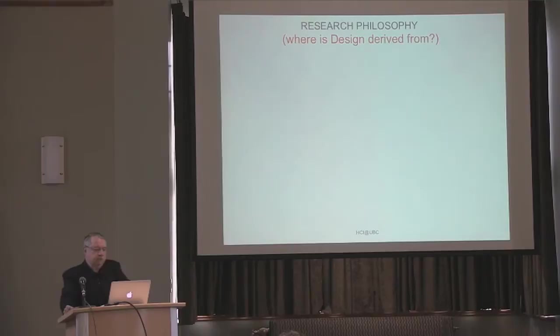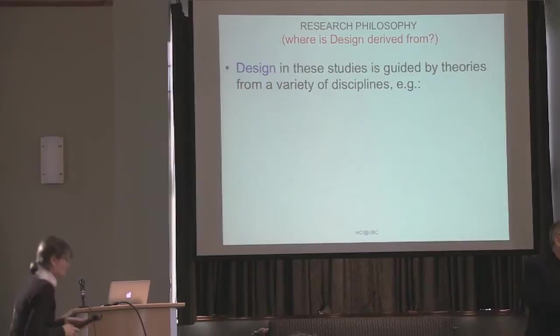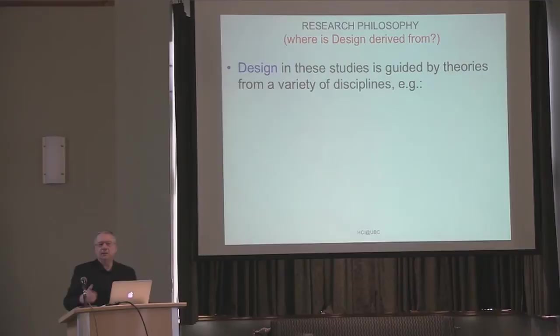For the PhD or graduate students in this room, let me tell you about where design in my studies comes from — how do I know what to study in terms of design? The way I approach it is this: I start with theories. I don't start with HCI theories. Kelly's question was, when I'm talking about design, what am I talking about? I'm talking about interface design — be it direct manipulation, a graphical interface, a video interface, or a similar avatar. This is what I'm talking about in the context of my empirical studies.